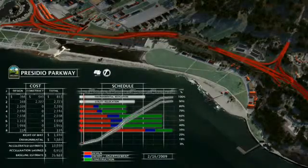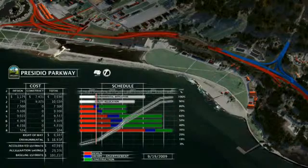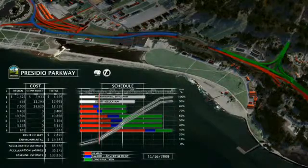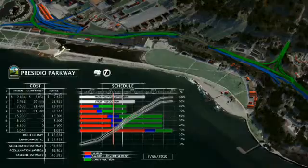When problems arose virtually, coordination meetings were held to determine actions to avoid costly field conflicts. This process allowed the project team to virtually eliminate requests for information related to multidisciplinary conflicts by communicating problems in collaborative settings and using the rich model data to make decisions quickly in real time.